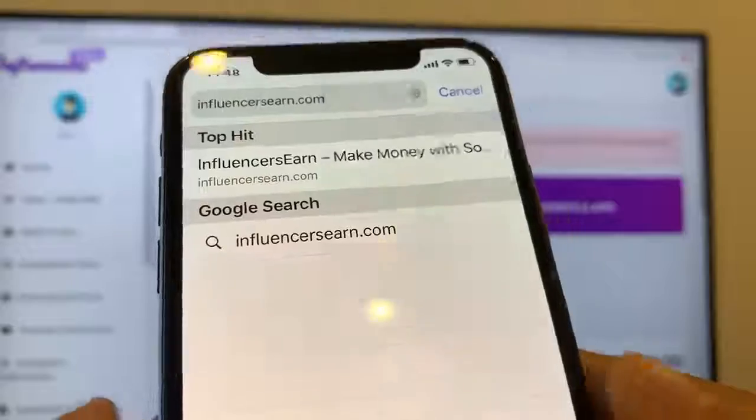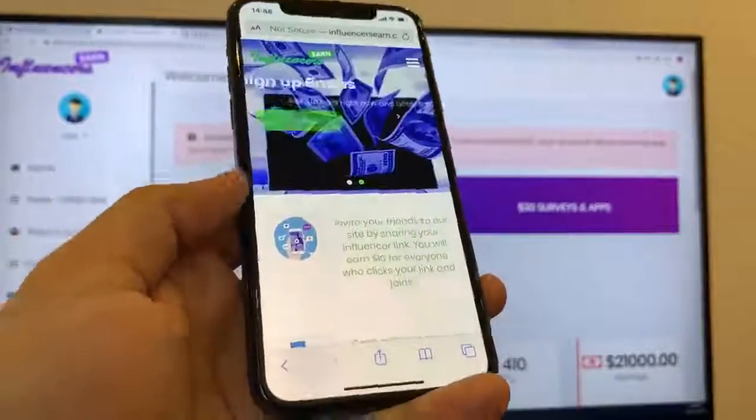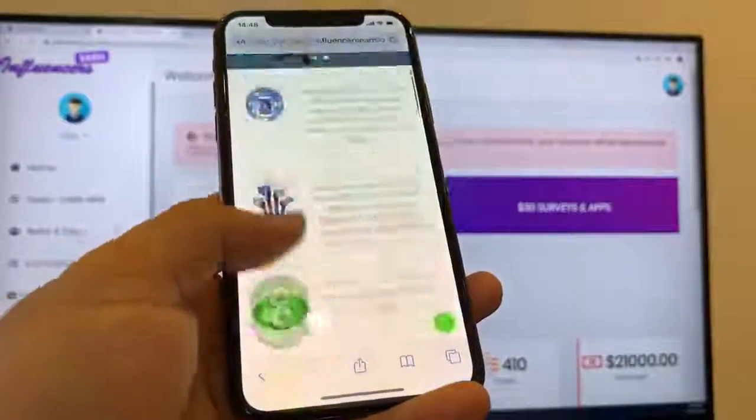I'm going to go ahead and go to it right now on my phone. As you can see here, they offer you $10 per every friend that you refer and $30 per every survey or app that you download.